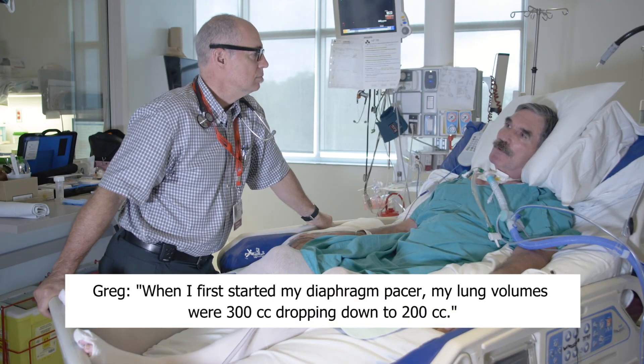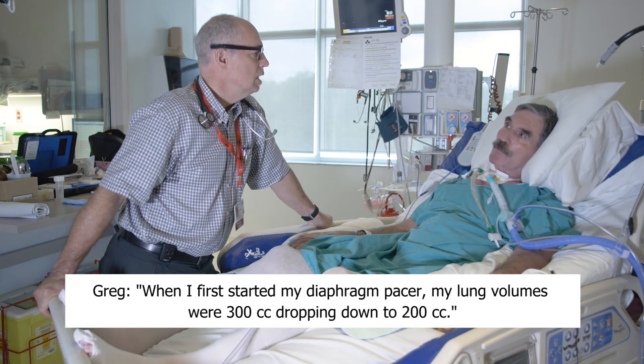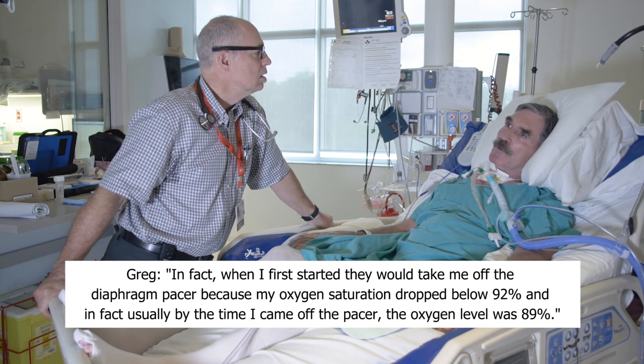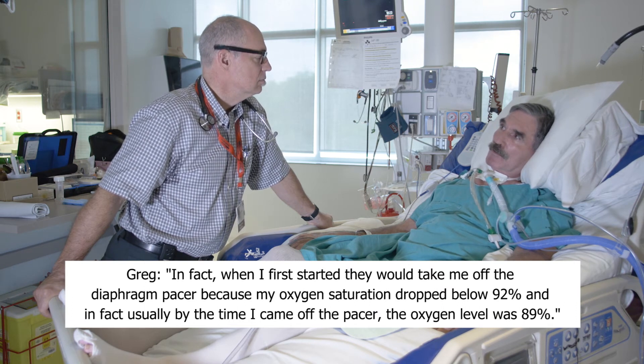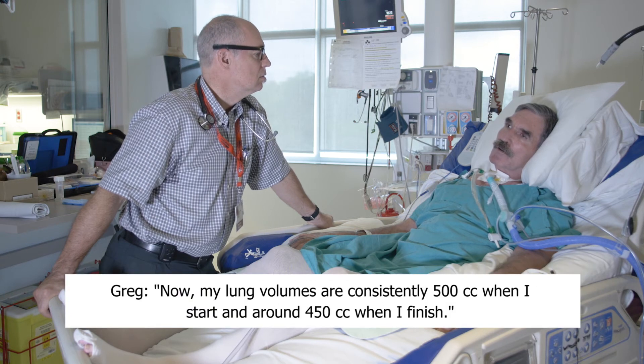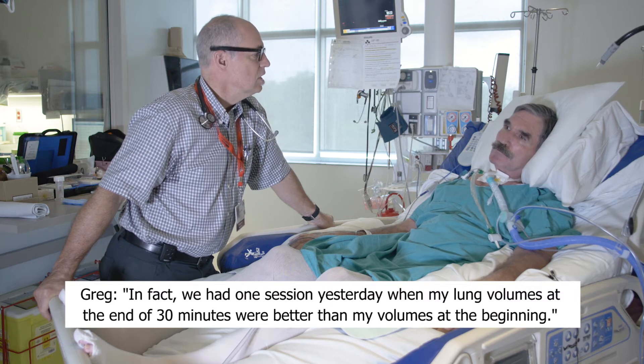When I first started, my volumes were about 300 at the start, dropping down to below 200 by the time I finished — about two or three minutes at a time. Very limited. In fact, when I first started, they were taking me off because my SATs dropped below 92, and usually by the time I came off they were about 89. Now my volumes are consistently above 500 when I start and around 450 when I finish. In fact, we had one session yesterday where my volumes at the end of 30 minutes were better than my volumes at the beginning, so I was very pleased with that.